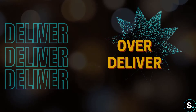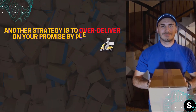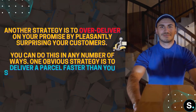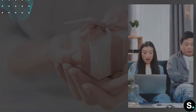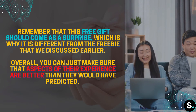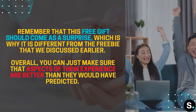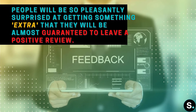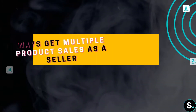Next, to get the best possible reviews for your Amazon product, you need to over-deliver on your promise by pleasantly surprising your customer. You can do this in any number of ways — one obvious strategy is to deliver a parcel faster than you said you would. Another is to include a free gift, which should come as a surprise, making it different from the freebie discussed earlier. Overall, make sure every aspect of their experience is better than they would have predicted, because that will almost guarantee a positive review.